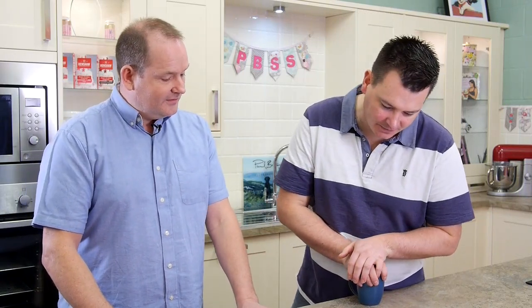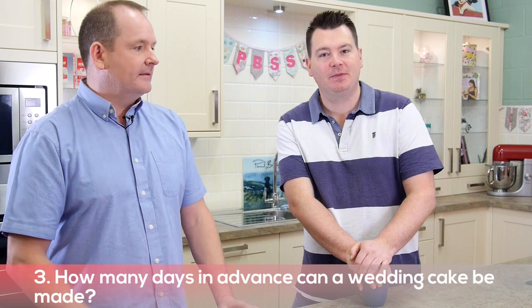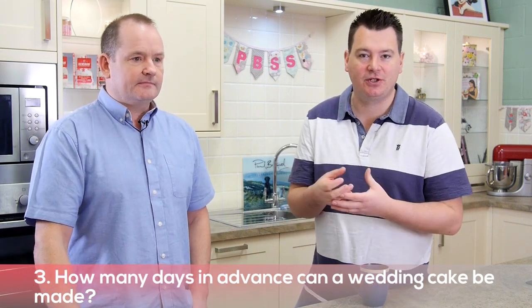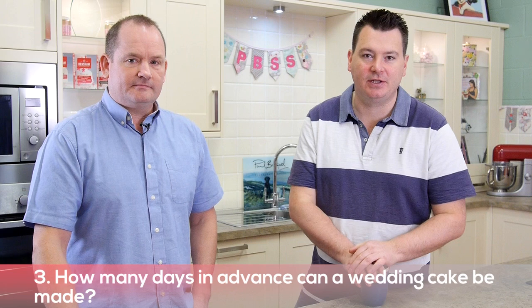So how many days in advance can wedding cakes be made? Well, how long is a piece of string — it just depends on your cake. If it's a fruit cake, a traditional sort of fruit wedding cake, then you can make it weeks in advance because it has a long shelf life. What you've got to remember is that if you make it too far in advance, your sugar paste or fondant is going to go really hard. I would say probably two or three weeks before for a fruit cake.